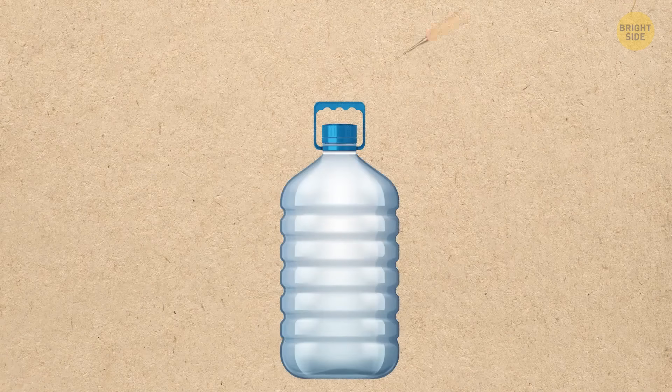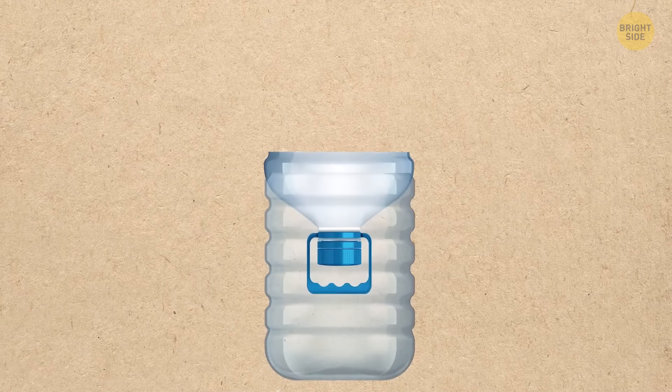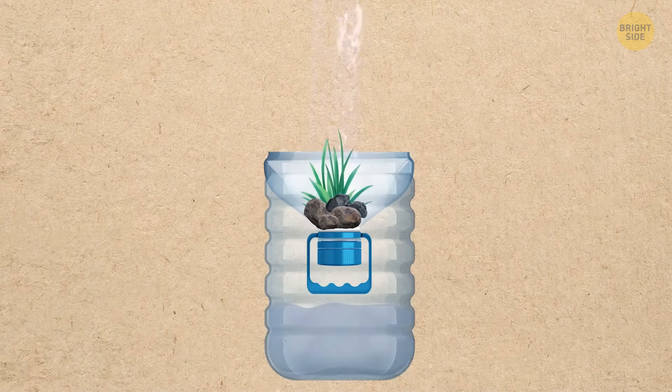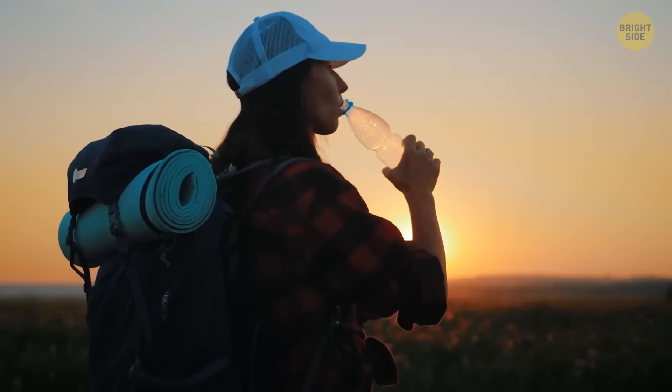Punch holes in a cork of a plastic bottle and screw it tight. Then cut off the top of the bottle and turn it upside down. Place a rolled napkin or toilet paper in the neck of the bottle. Then put some coal, grass, and stones and pour turbid water into this handmade filter. Later, you can boil this filtered water and drink it if you get thirsty in the wild.